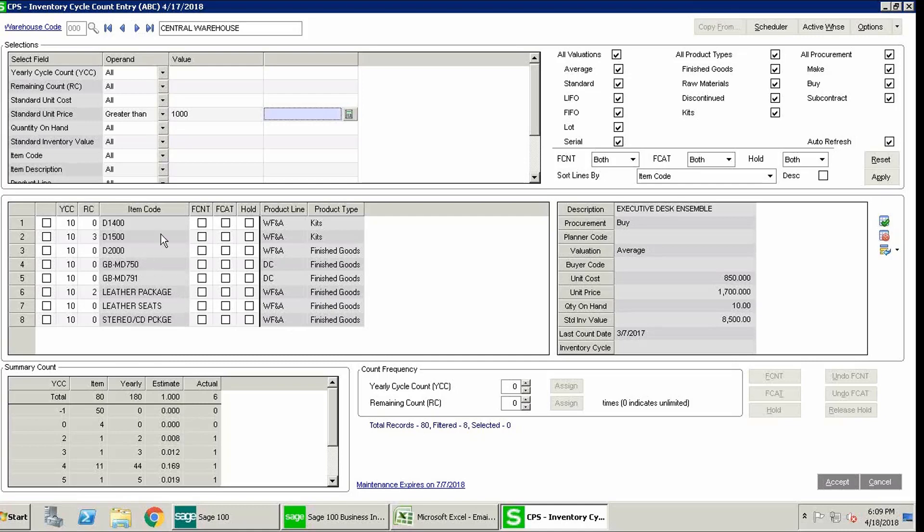Before showing that functionality, let me explain some abbreviations. We have YCC — yearly cycle counts. Upon implementation or adding an item, you'll have a value of minus 1, meaning you haven't touched those items yet. When you move to 0, it means you've added the item to be inventoried and counted. You can also assign a number from 1 to 52, meaning you can assign an item to be counted once a week, once a month, or whatever interval you require. If I click on the corner to highlight all items, I can head down to count frequency and globally assign a number. For demo purposes, I'll assign 10.